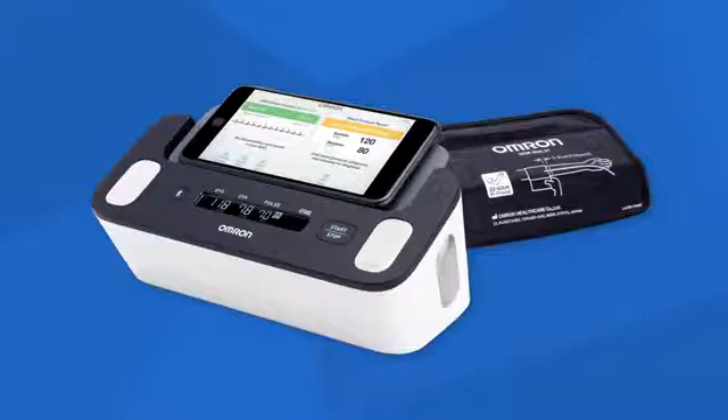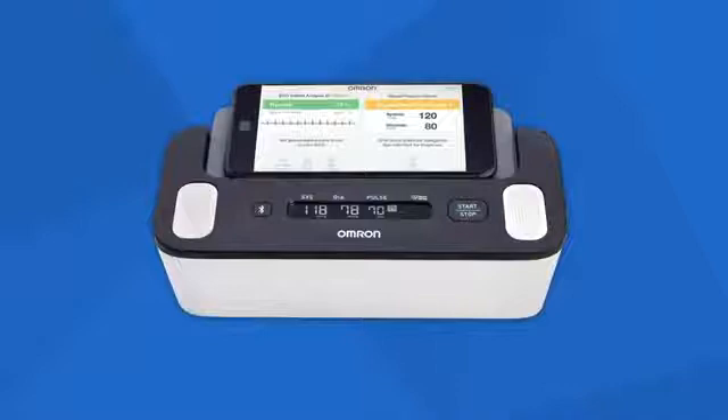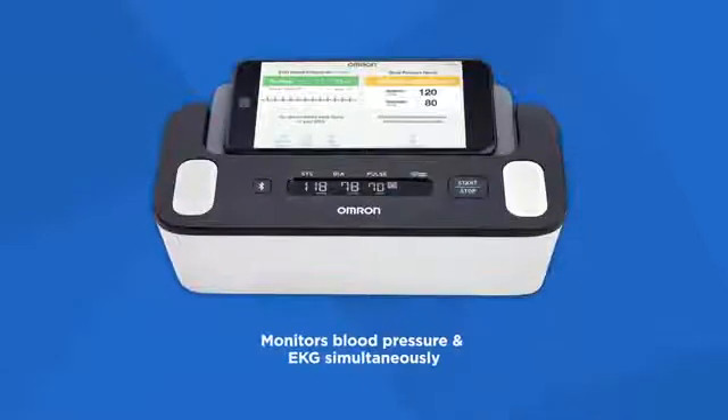For those seeking easy-to-use monitoring of both blood pressure and EKG, Omron offers Complete — the first at-home blood pressure monitor with built-in EKG measurement. Complete is a clinically accurate monitor that measures blood pressure and EKG simultaneously.